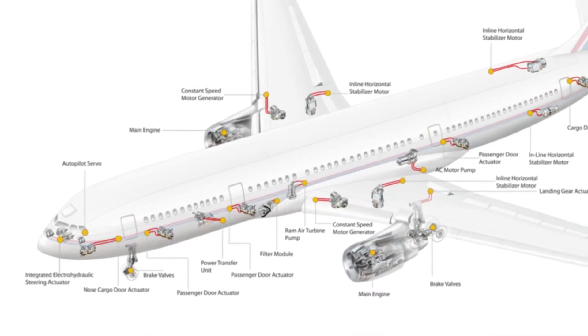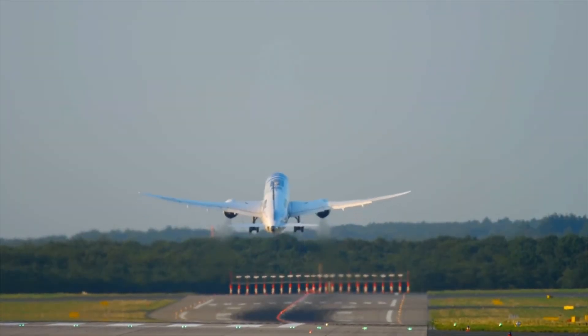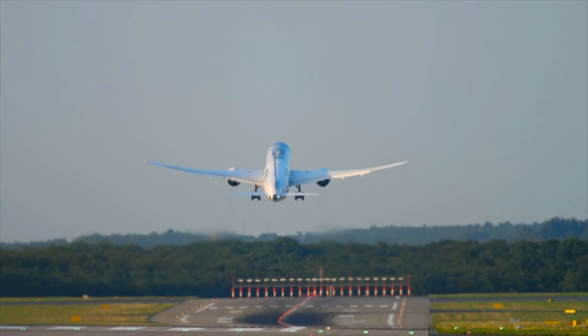Force and vibration sensors are essential in measuring the torque and force in braking and actuation systems, as well as providing early detection of abnormal vibrations that can cause bigger problems down the road.